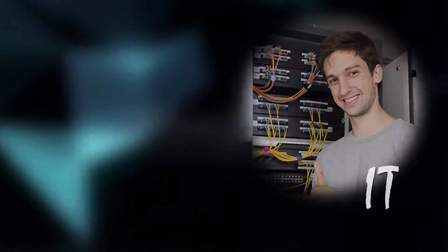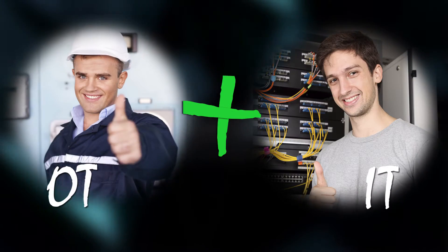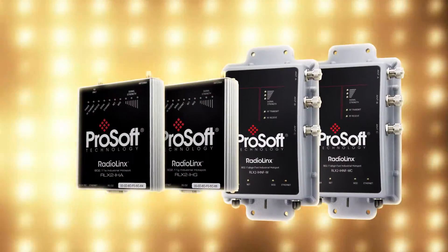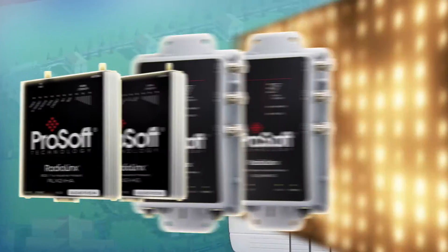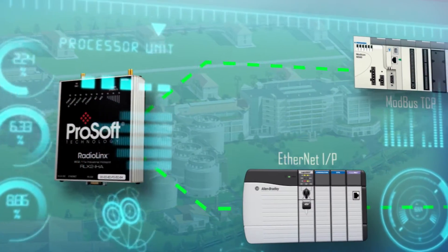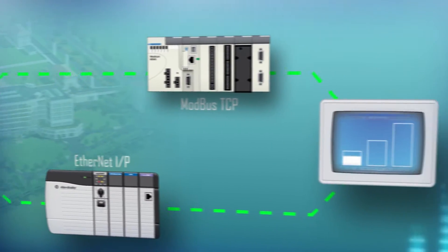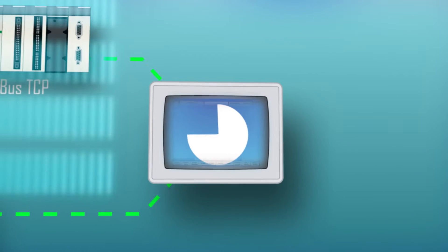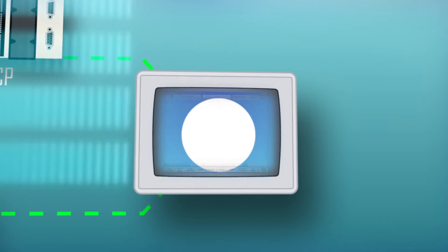Are you looking for an industrial Wi-Fi solution that allows your IT and OT people to work together? ProSoft Technologies' family of radios supports SNMP, EtherNet/IP embedded object, and Modbus agent, which allows you to view radio diagnostics like signal strength and radio link uptime. Having these diagnostics in your control system can help reduce downtime.